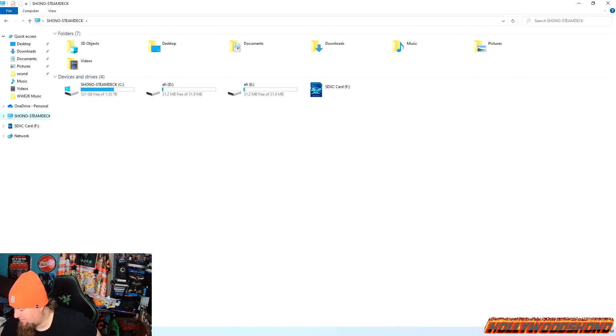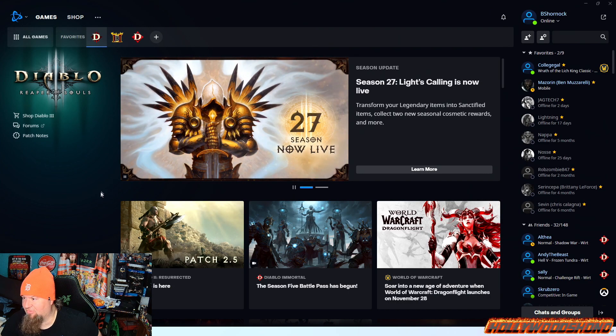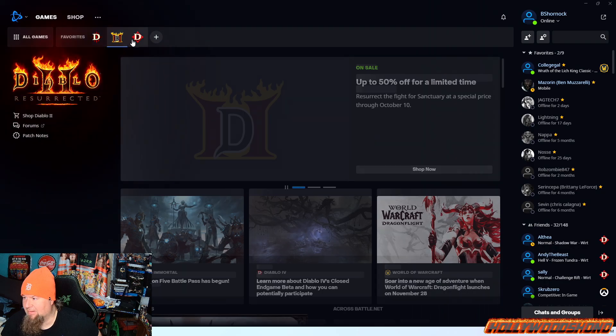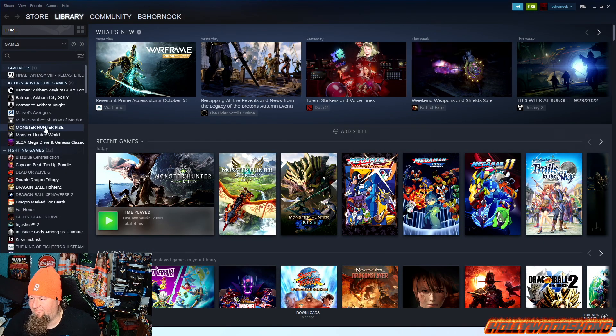I'm going to open up Steam and Battle.net to show you guys what I have installed. Battle.net loaded first — I have Diablo III, Diablo II with full controller support, and Diablo Immortal with partial controller support up and ready. Also, Final Fantasy XIV and Genshin Impact are installed.